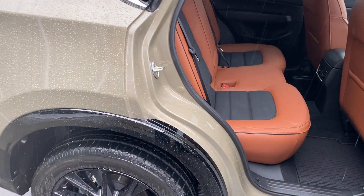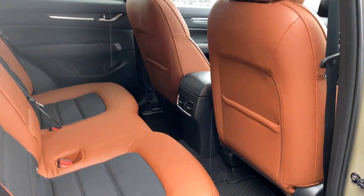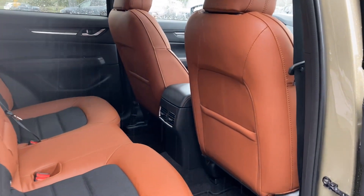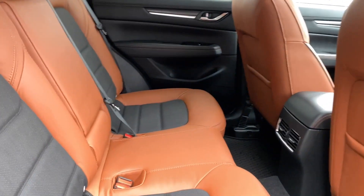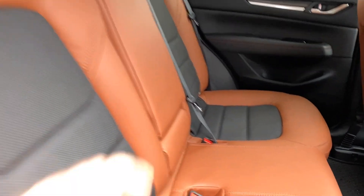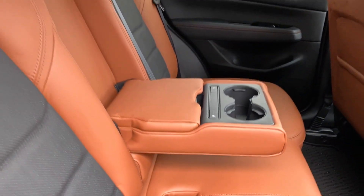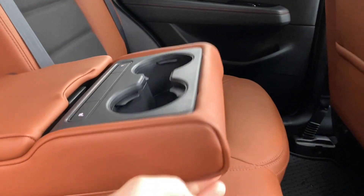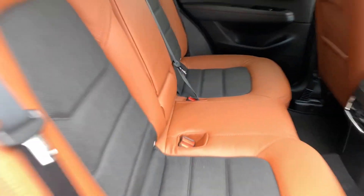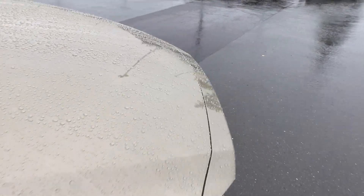My goodness — what is that? This is the terracotta Napa leather. The contrast between the black and this terracotta is amazing. This one has the heated rear seats, and it also has the proximity sensors, the power folding side view mirrors.